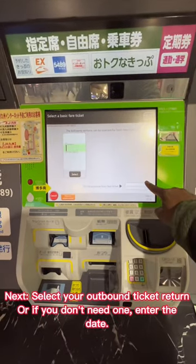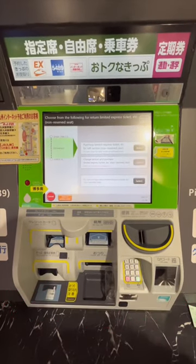Next, select your outbound ticket. For a return ticket, or if you don't need one, enter the date.